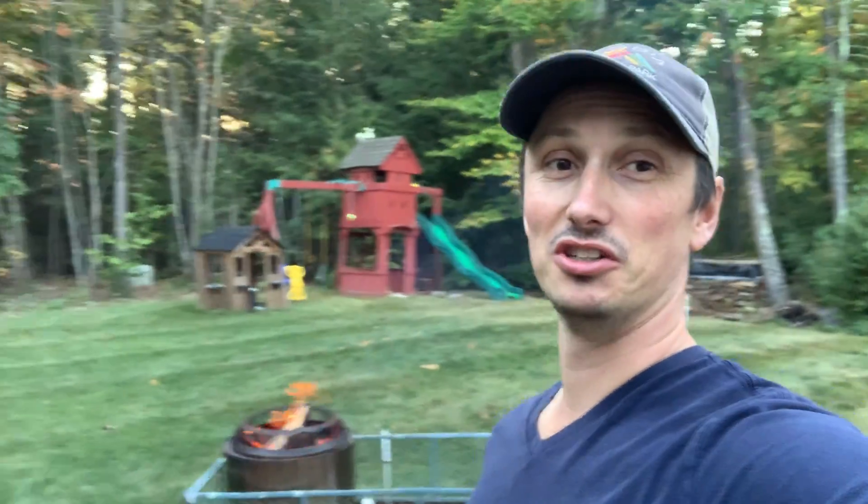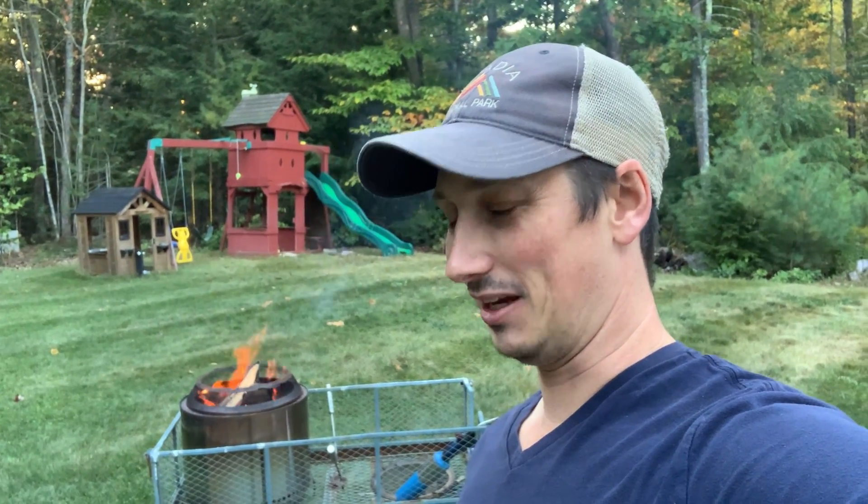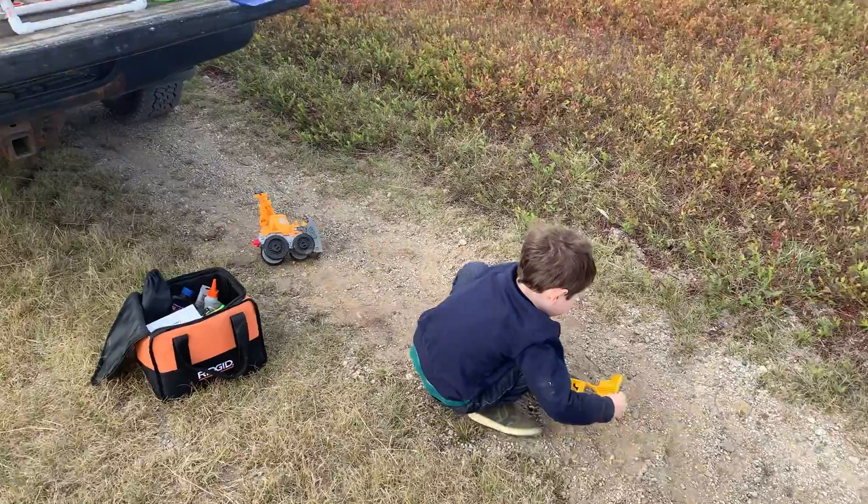My buddy Rich and his daughter were up. He was going to do a flight to like 10,000, but it was a little windy, so we dialed it back, put a smaller motor in a bigger rocket, and he had a fun flight. The kids — they enjoyed it enough. They probably enjoyed playing in the blueberry field and digging in the dirt a little bit more than the actual rockets, but hey, that's fun.